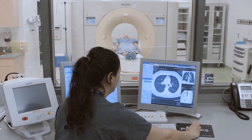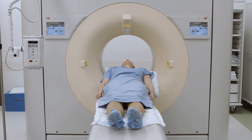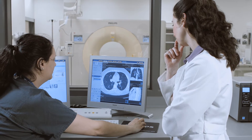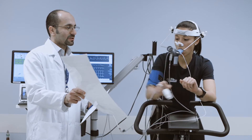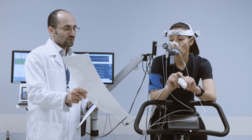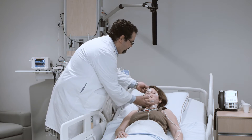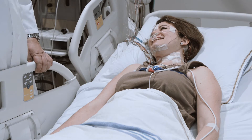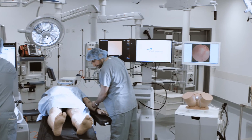We also offer technological research platforms with state-of-the-art equipment such as a medical imaging facility, a respiratory and cardiac functional testing platform, and a sleep lab.